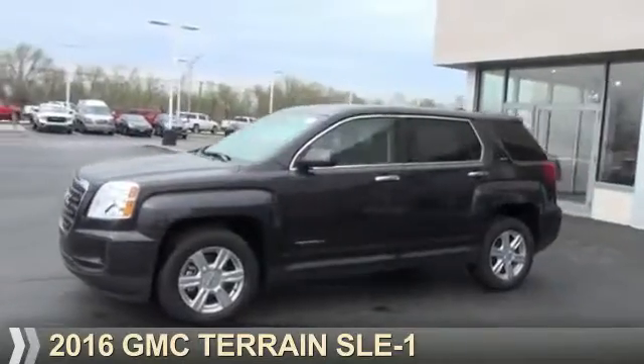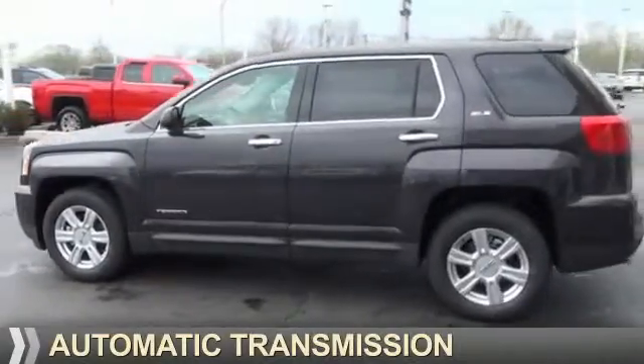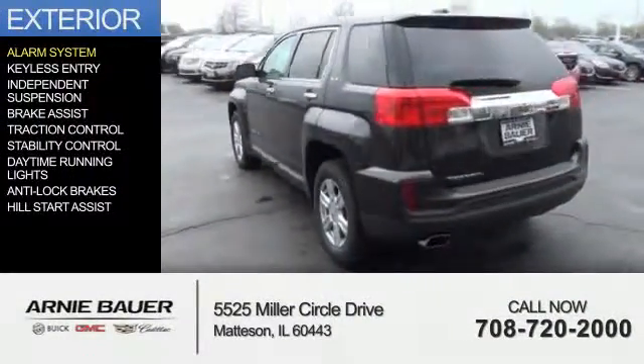It's powered by front-wheel drive, a 2.4-liter, 4-cylinder engine, and an automatic transmission. The features include an alarm system,